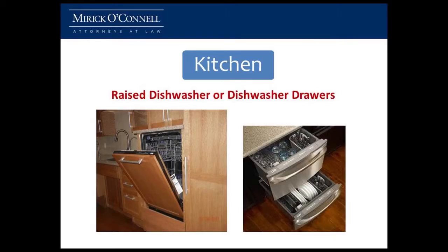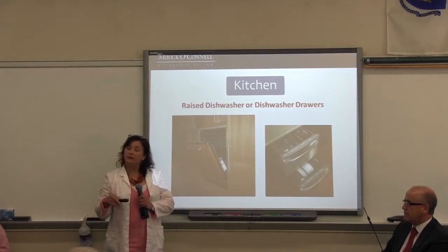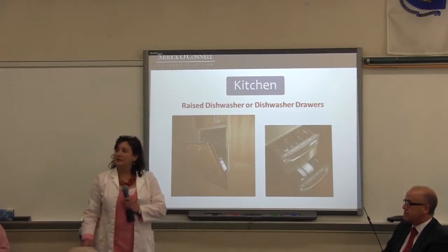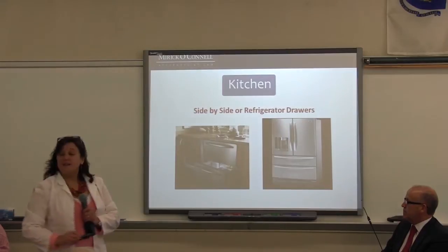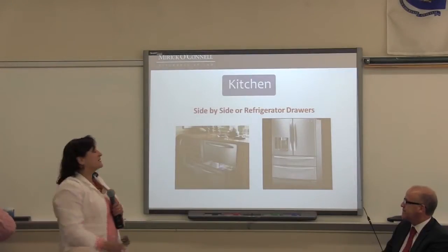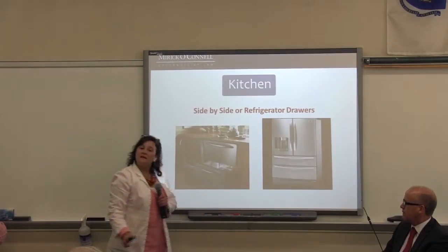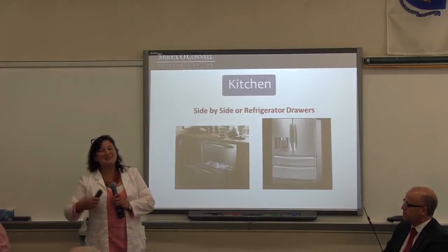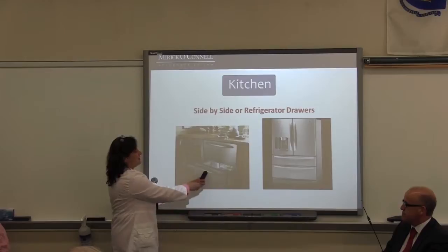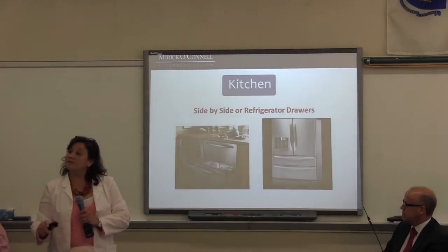Dishwashers: lowering down to a dishwasher is sometimes difficult on the back, so there are new options — we can raise your dishwasher so it's more level to where you are, or we can use dishwasher drawers. Same with refrigerators: the old ones with the freezer up top — I've dropped many a frozen turkey on my head trying to get it out. Nowadays they have side-by-side refrigerators, as well as drawer-style refrigerators that are easy to access for anybody. They also have refrigerator drawers — a great concept where you just use one drawer for the things you use every day.